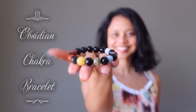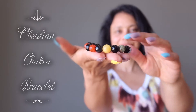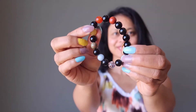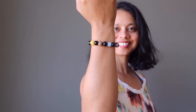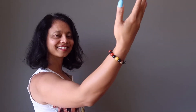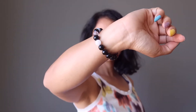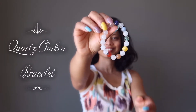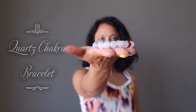Obsidian Chakra Bracelet: You need the ultimate protection stone to keep you safe out there, and you desire the beauty of color to keep your creative soul inspired. Rainbow obsidian meets seven stunning chakra stones to form the gemstone bracelet of your dreams. When you slip on this crystal healing bracelet, you attract the abundance and attention you desire while staying safe and protected.